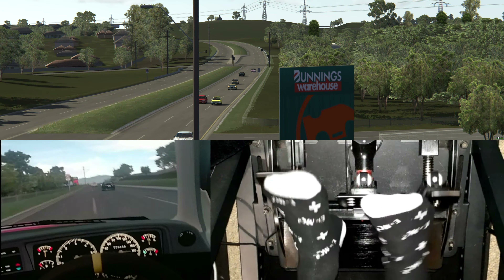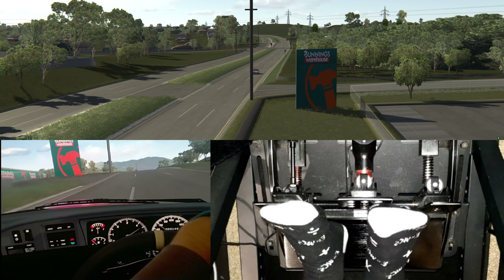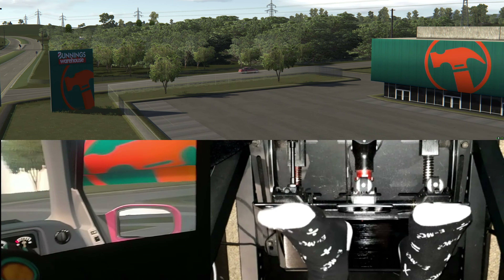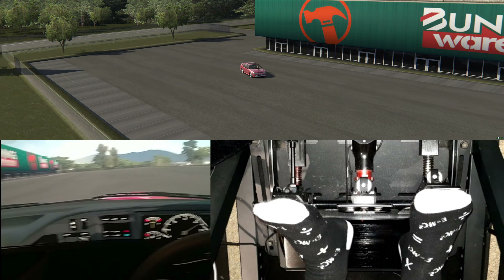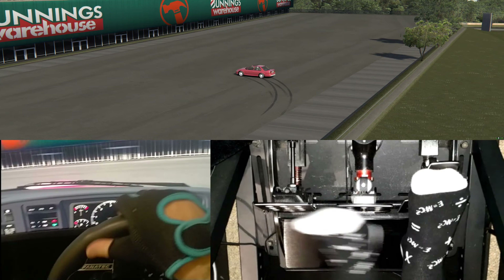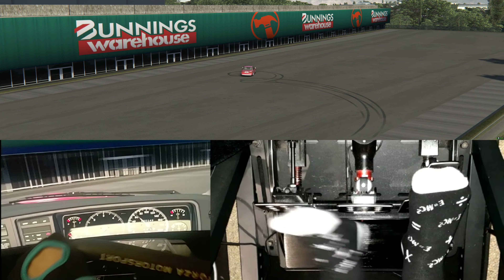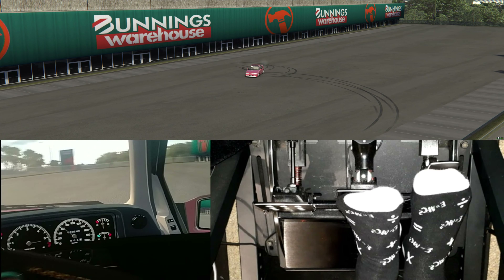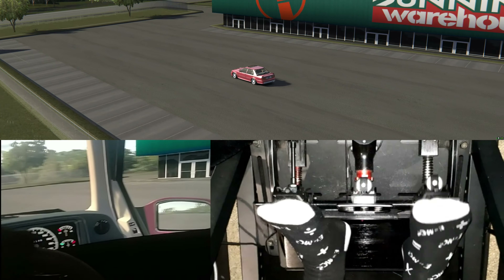So I'm in a 1992 EB GT Falcon. Here we go — Bunnings! This is a Saturday morning staple here in Australia, going to Bunnings for your sausage sandwich for $1. Get all your hardware supplies down here. The car park looks pretty quiet except for a couple of Audis left over. It's a shame we can't get our sausage sandwich, but we'll have some doughnuts instead.